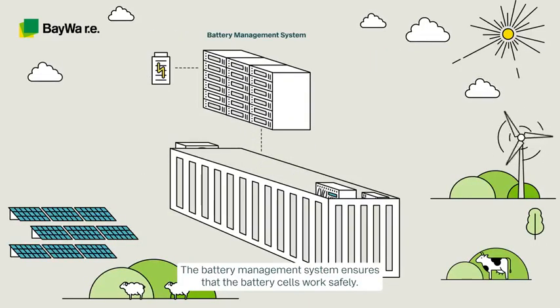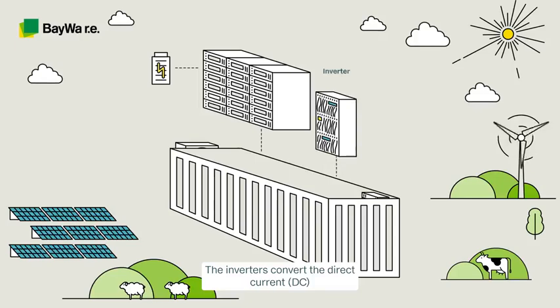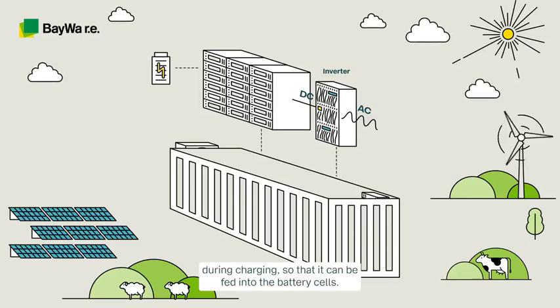The battery management system ensures that the battery cells work safely. The inverters convert the direct current (DC) from the battery cell into the alternating current (AC) during discharging, and in the opposite direction during charging, so that it can be fed into the battery cells.